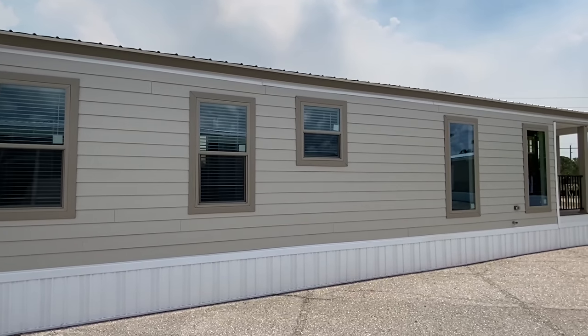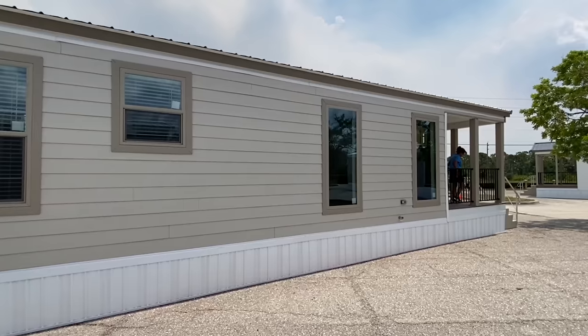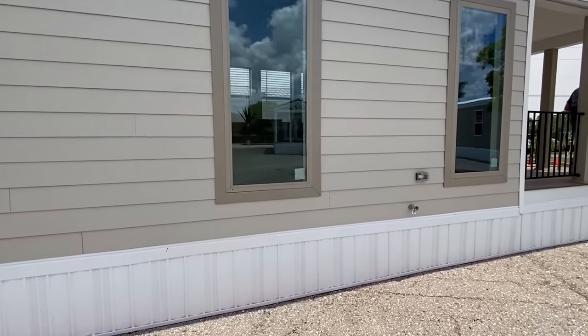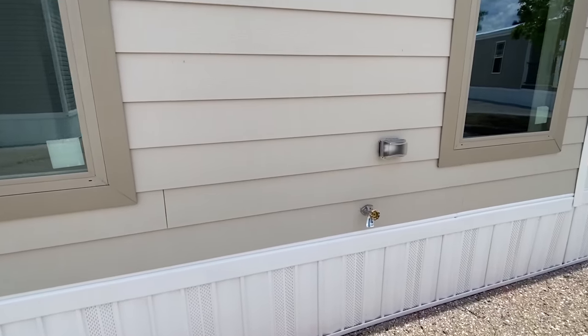As you can see, we've got several more windows on this side — these windows right here are going to be really tall windows. We've also got another water faucet and electrical outlet right here.